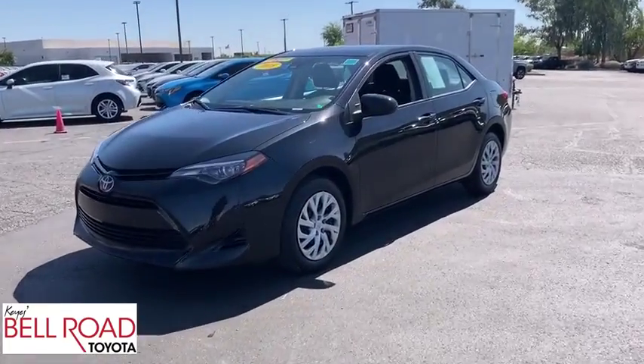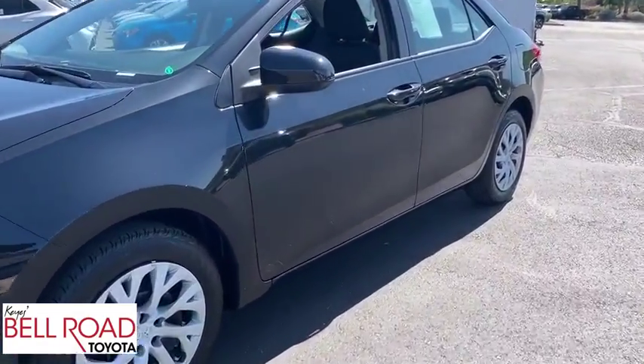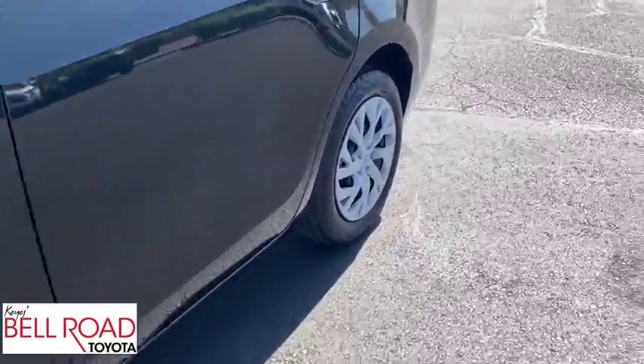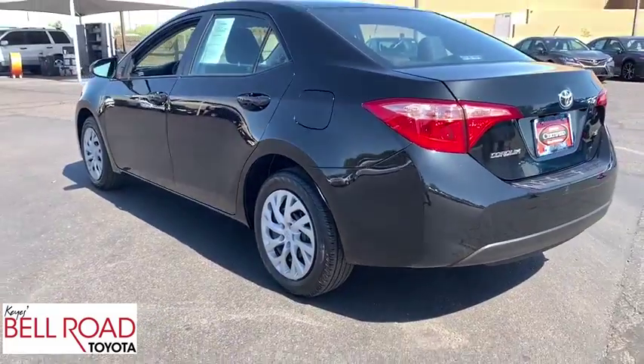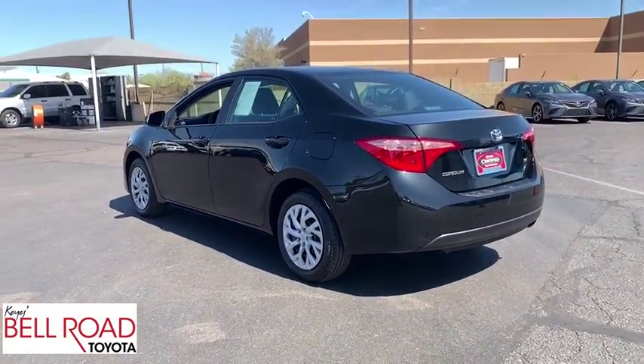The 2018 Toyota Corolla. The Corolla is still a great option for those who want dependability, comfort, and value. This vehicle has less than 20,000 miles. Here are some of this vehicle's great options.